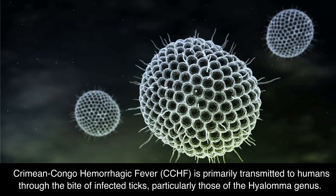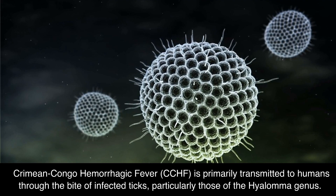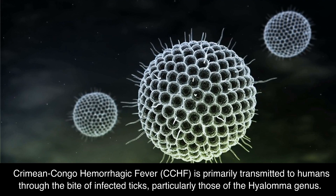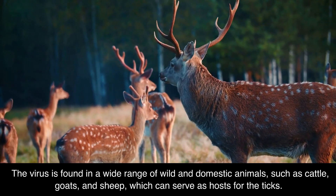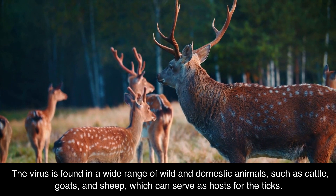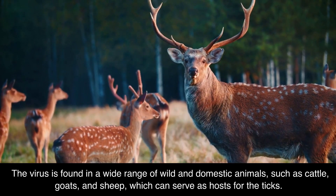Crimean-Congo Hemorrhagic Fever, CCHF, is primarily transmitted to humans through the bite of infected ticks, particularly those of the Hyalomma genus. The virus is found in a wide range of wild and domestic animals, such as cattle, goats, and sheep, which can serve as hosts for the ticks.